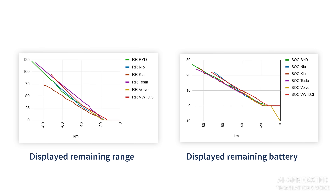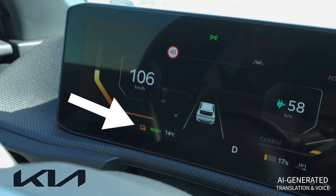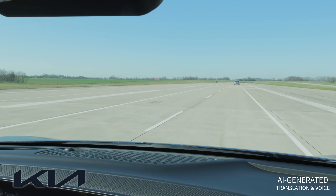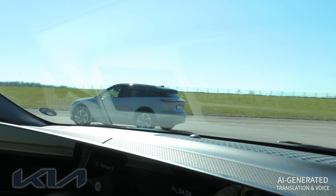The progression of the indicated remaining range and the battery level of the cars is almost completely identical. At 20%, the Tesla still has the greatest remaining range at 95 kilometers. The vehicles in the middle range are between 70 and 85 kilometers. At the bottom is the Volvo, with about 60 kilometers of remaining range. The Kia still shows about 70 kilometers at 20%, and both it and the Tesla now have the battery indicator glowing orange. No car really puts any pressure on the driver at this point.